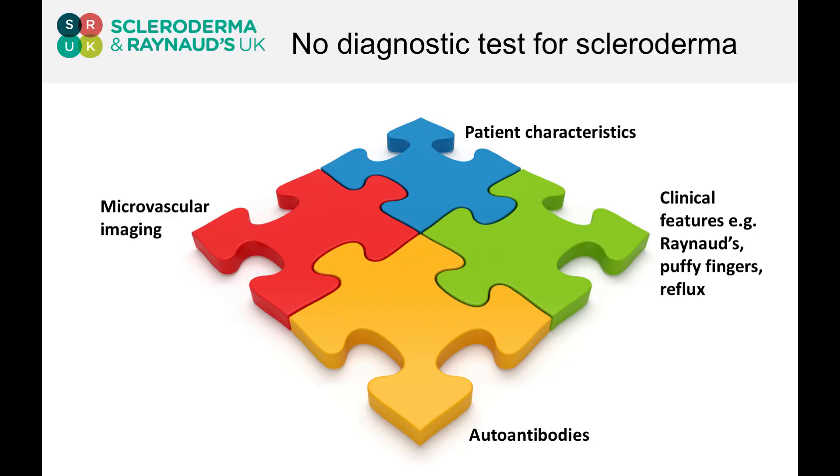And then finally, these autoantibodies. All of these form part of a jigsaw, and when we put all those pieces together as clinicians, we step back, look at the jigsaw, and then decide what we feel the diagnosis is based on that clinical picture. Thank you.